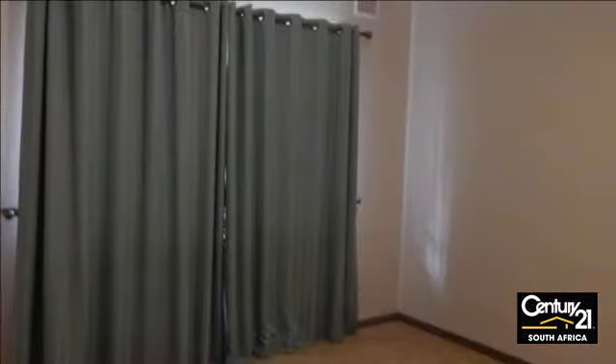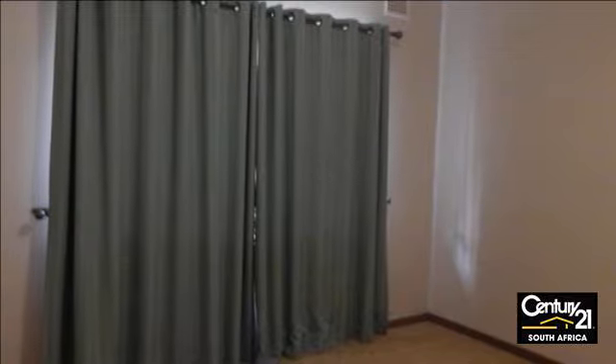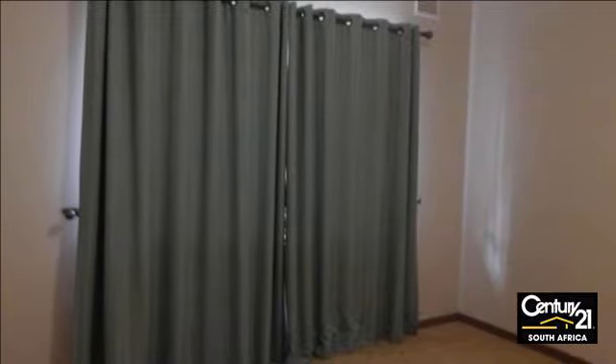A separate 188 square meter granny flat with two bedrooms, a study and private garden.